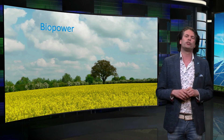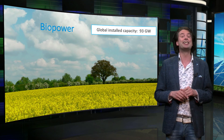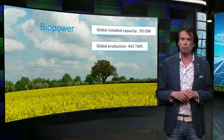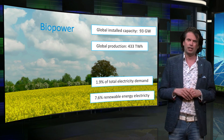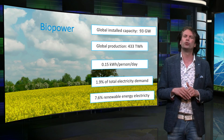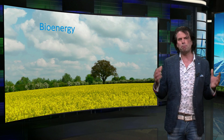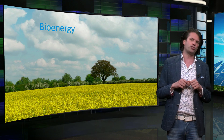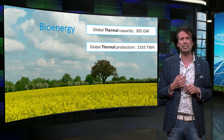Let's consider only the installed capacity of biopower for electricity generation. The global capacity is 93 GW, which is good for 433 TWh per year, providing 1.9% of the total electricity market and 7.6% of the renewable one. This is equal to 0.15 kWh per day per person, which is equal to 0.05 human units. However, the major part of bioenergy is not converted into electricity but is used for heating purposes. The total installed thermal capacity on earth is 305 GW, producing a little bit more than 2,300 TWh per year.